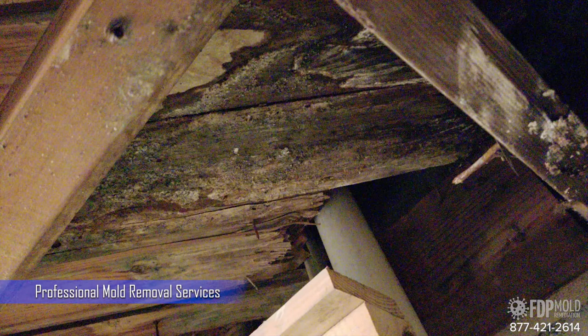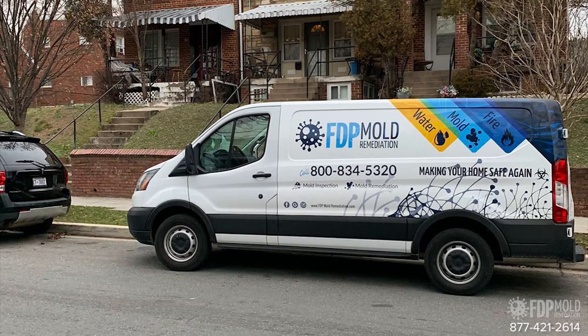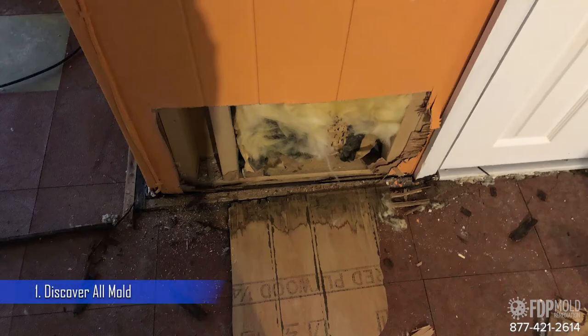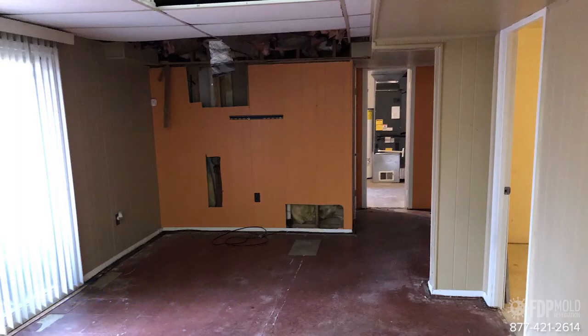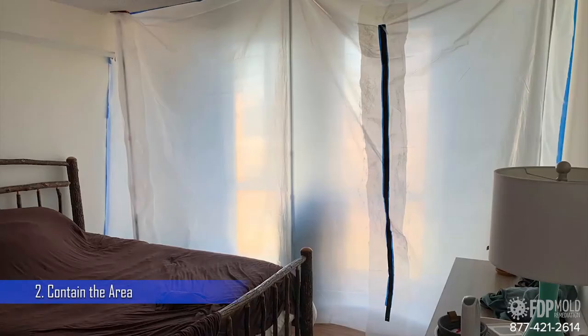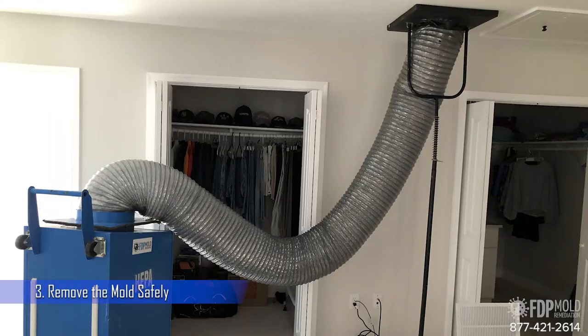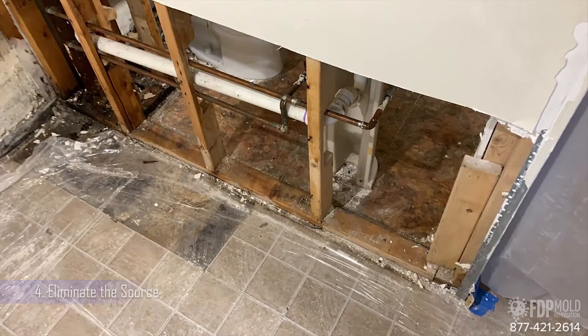Now let's take a look at a couple of reasons why you should hire professional mold removal services and what the specialists at FTP Mold Remediation will do for you. 1. Discover all the mold growth in your house, both visible and hidden. 2. Contain the area to avoid spreading mold spores during removal. 3. Have the mold removed safely with proper equipment.